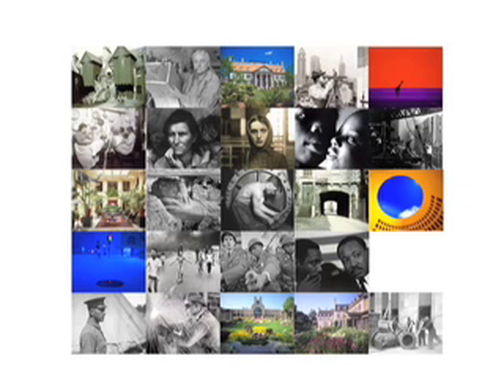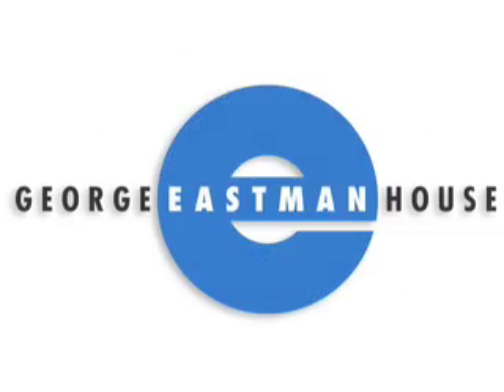Welcome to another podcast from George Eastman House, International Museum of Photography and Film. My name is Grant Romer. I came to the museum in 1974 to have access to the collection, and now I'm part of the collection.